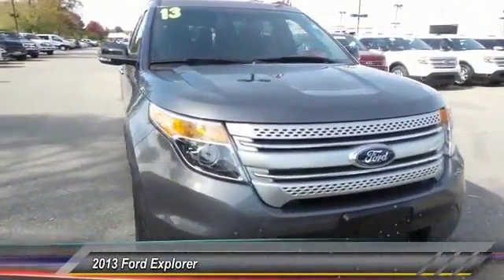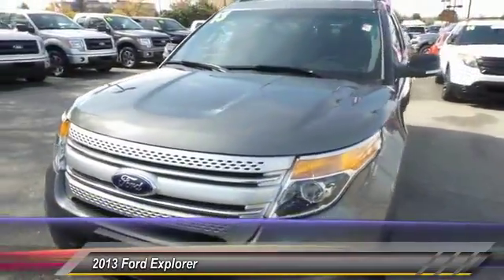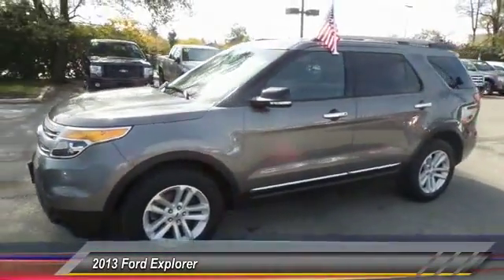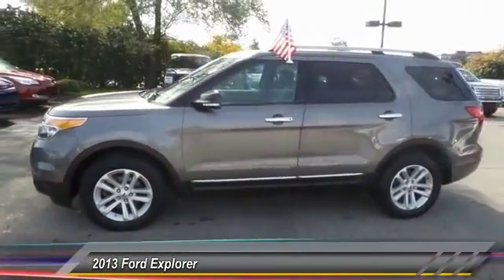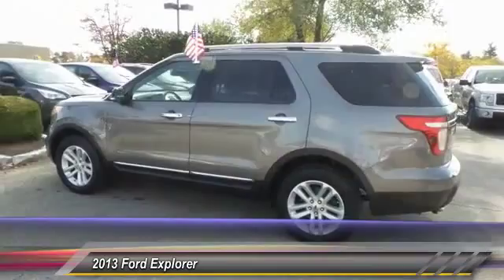The 2013 Ford Explorer. You've got a lot of capabilities to call on in a Ford Explorer. Don't underestimate your choices. And it's priced below $35,000. This vehicle has less than 20,000 miles.